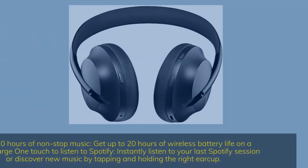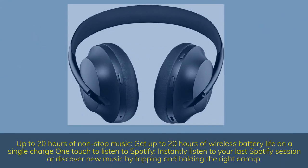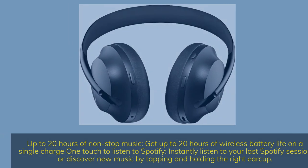Up to 20 hours of non-stop music — get up to 20 hours of wireless battery life on a single charge. One touch to listen to Spotify: instantly listen to your last Spotify session or discover new music by tapping and holding the right ear cup.